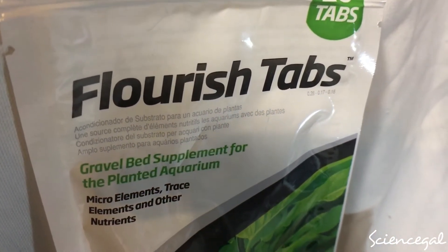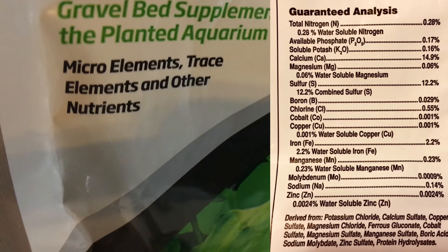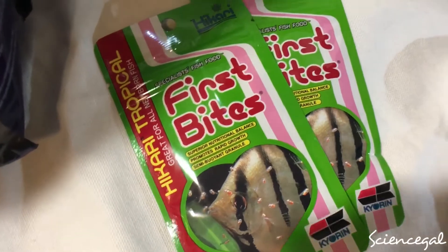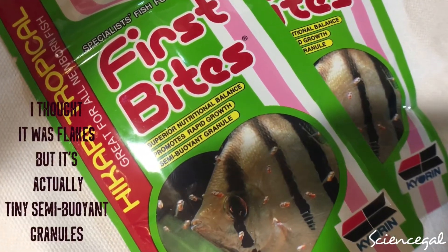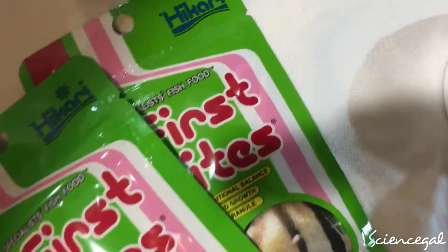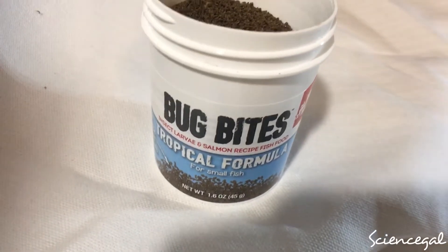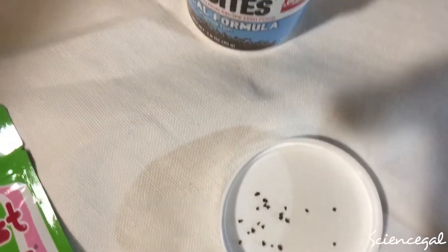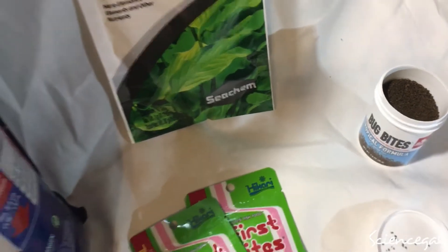I did also pick up some plant tabs for my other plants — they're getting a little bit lighter green and yellowish — so this aids with micro elements, trace elements, and other nutrients. I'm looking to add more nitrogen to my tanks. I picked up these First Bites for the guppy fry — they had two so I picked up two. It's a really fine flake food, making it easy for fry to eat. I also picked up Bug Bites, an insect larva and salmon recipe — a really small fine food and the guppies went crazy for it.